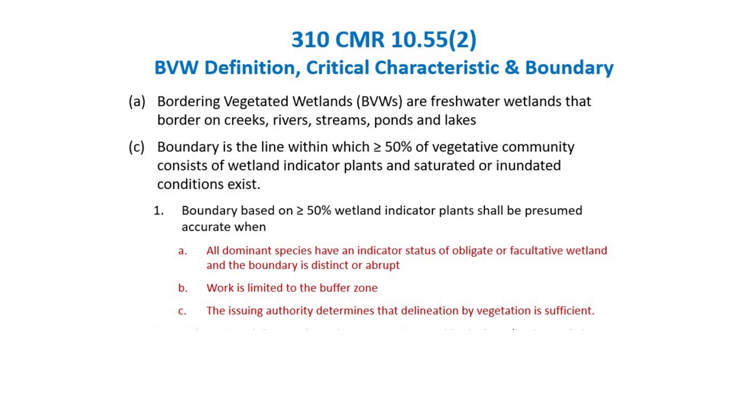Soils are one of the most reliable indicators of hydrology. We knew we'd have to teach people how to use soils, and that there might be pushback from commissions not accustomed to it, so an out was left for Conservation Commissions who weren't comfortable. But it's been almost 30 years, and commissions are now becoming much more familiar with how soils are used in delineation. In the latest edition of the handbook, we now discourage using plants alone unless you have a really obvious boundary line.